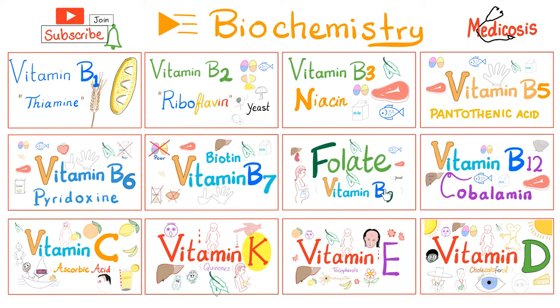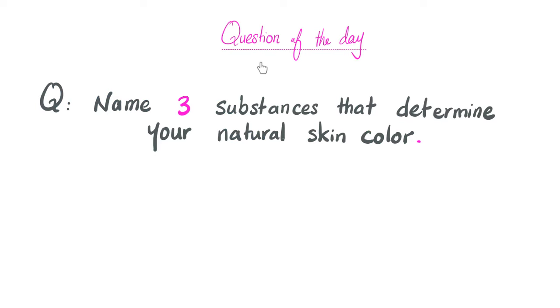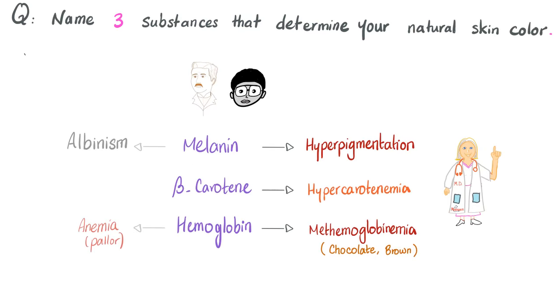Please make sure to watch these videos in order. Let's start by answering the question of the previous video: name three substances that determine the natural skin tone. The answer is melanin, beta-carotene, and hemoglobin. Melanin is the most important one. If you have more melanin, you have dark skin; less melanin, you have light skin. This is normal.